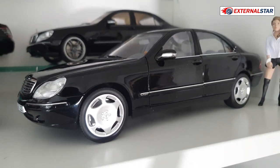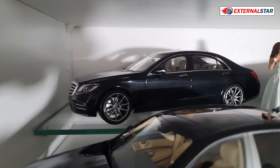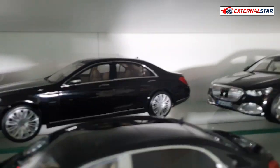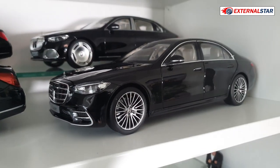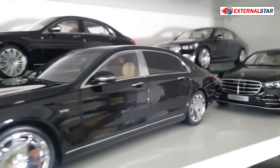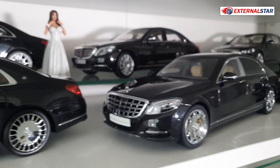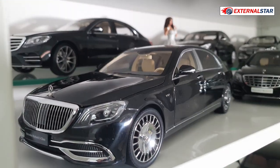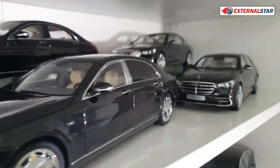Then we have a beautiful S-Class, and then the newer ones — here we already have the W221, one of them, a second one, then the newest Maybach, and also the regular S-Class with nice wheels. And then we have two Almost Real Mercedes-Benz Maybach models. I love them so much — really, really cool.